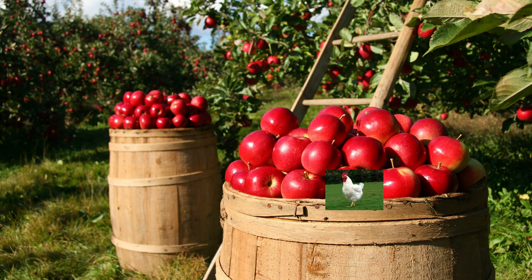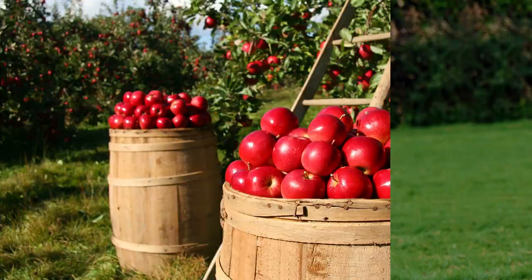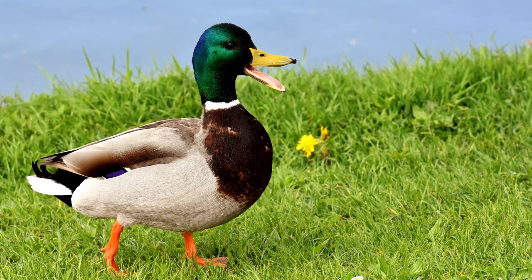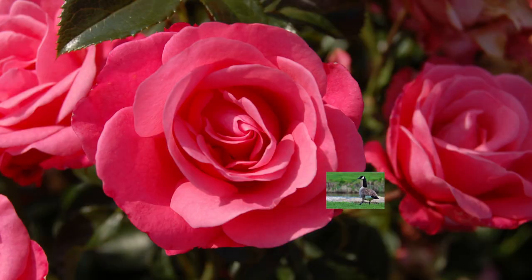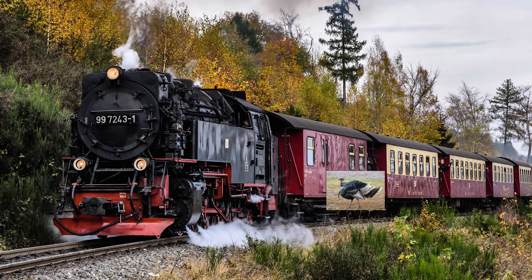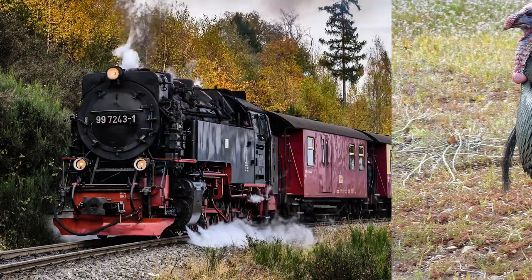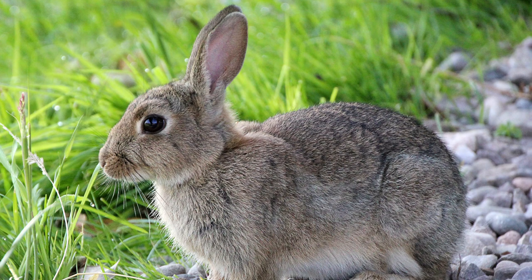Who's hiding behind the barrel of apples? It's a chicken. Who's hiding behind the cattails and reeds? It's a duck. Who's hiding behind that rosebush? It's a goose. Who's hiding behind that choo-choo train? It's a turkey. Who's hiding behind that Easter basket? It's a rabbit.